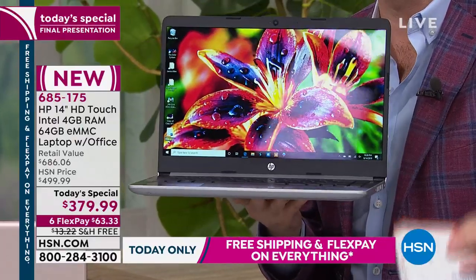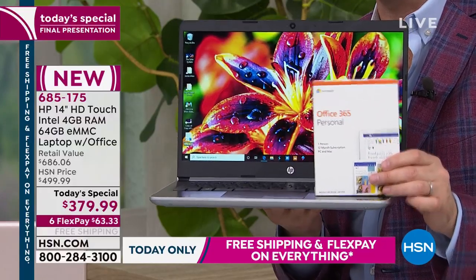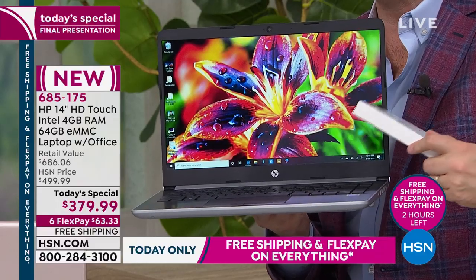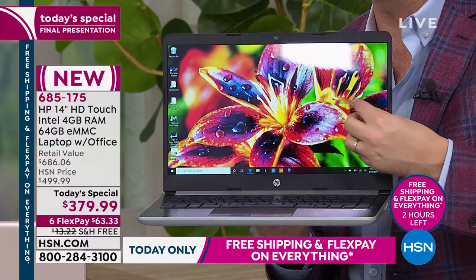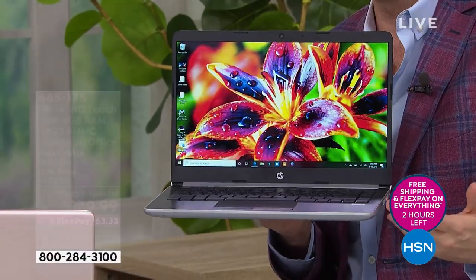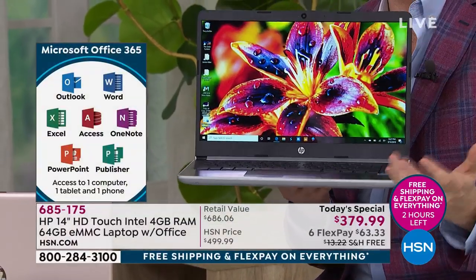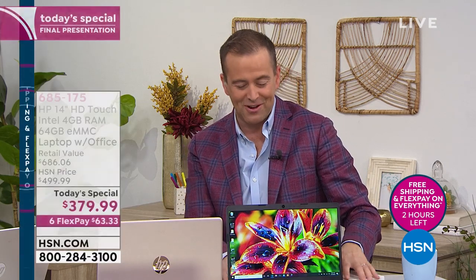Your new laptop comes with Word, Excel, PowerPoint, Publisher, and Outlook preloaded. You don't have to do anything — it's preloaded. And your new laptop is touchscreen. Look at the quality of the screen, the HD webcam, the backlit keyboard, and Intel Pentium Gold inside. I'm going to hand over to Aaron for these final 11 or 12 minutes before we have to say goodbye.